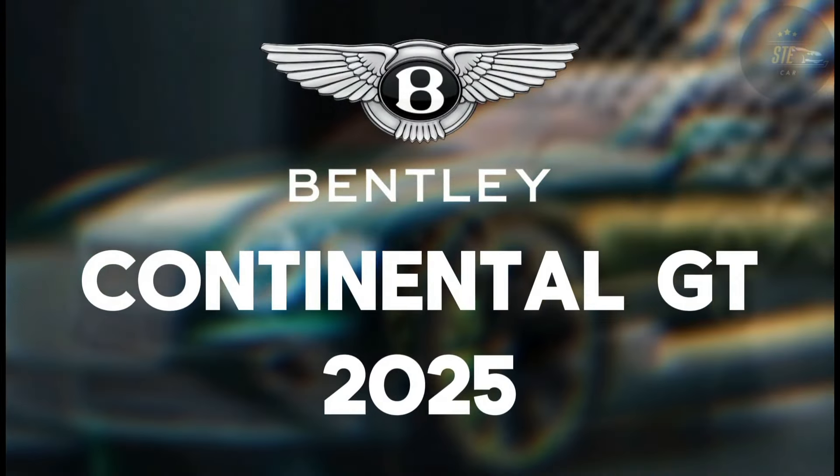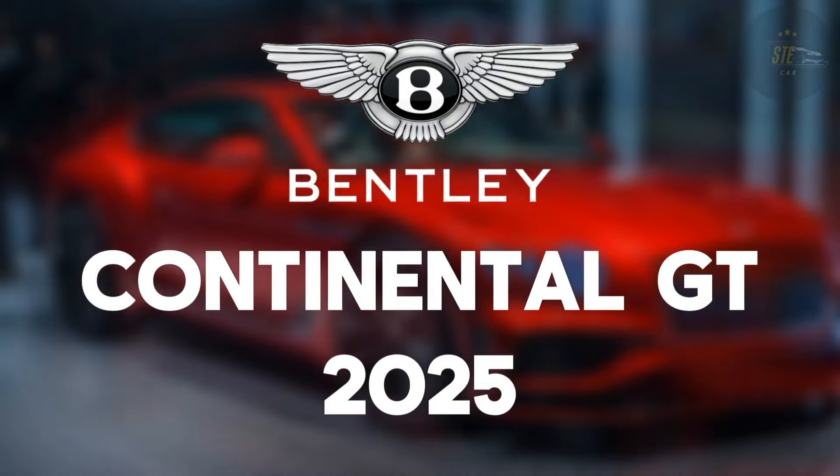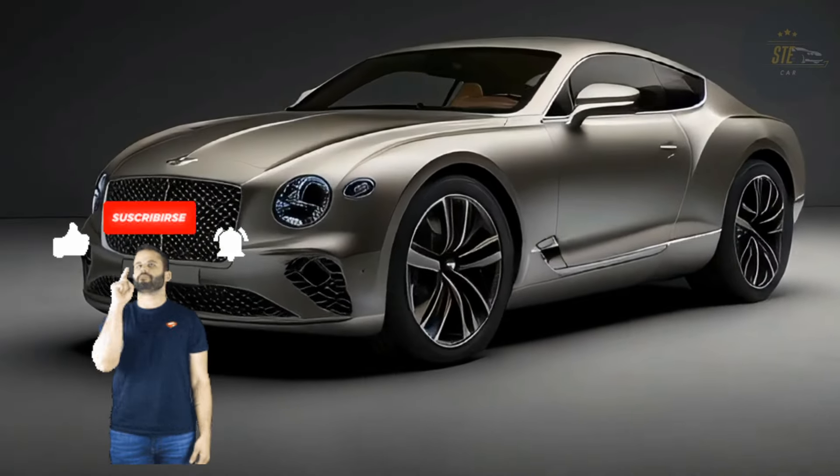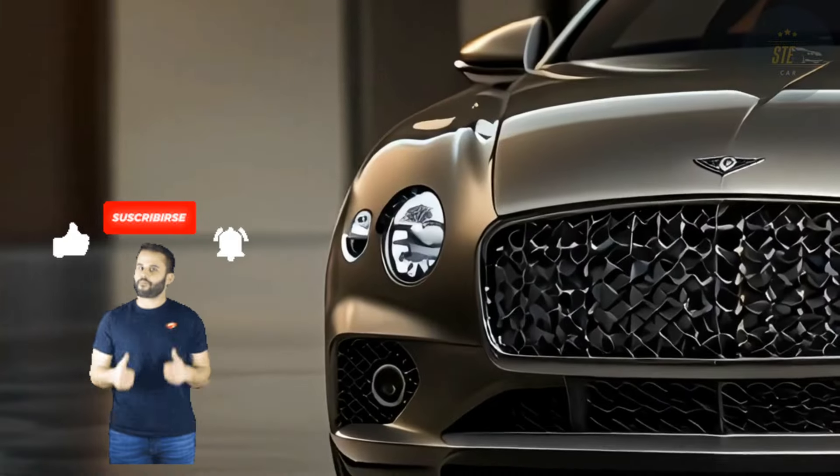Hey everyone, in this video I'll be sharing details about the latest generation Bentley Continental car. Before we dive in, make sure to subscribe to my channel and hit the notification bell.